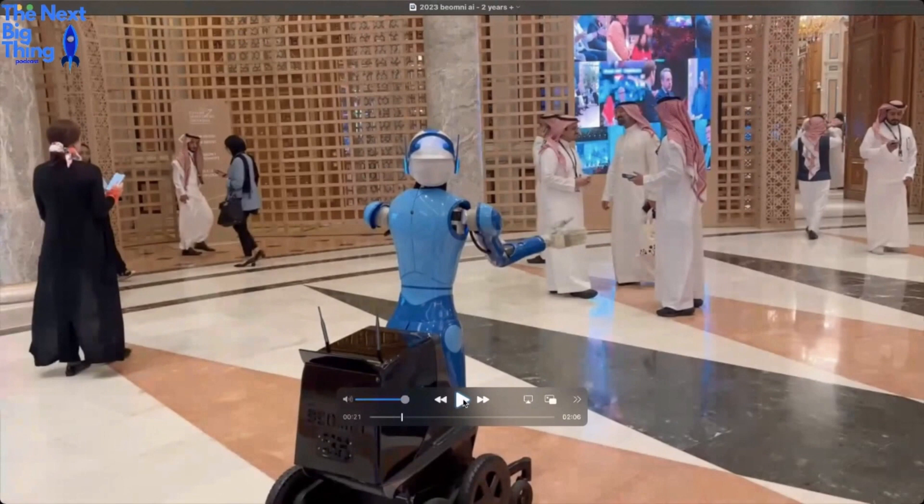Eventually, by October, we landed in Riyadh in Saudi Arabia, where we were the number one featured tech at the Future Investment Initiative. And here on screen you see the robot interacting with some sheikhs.